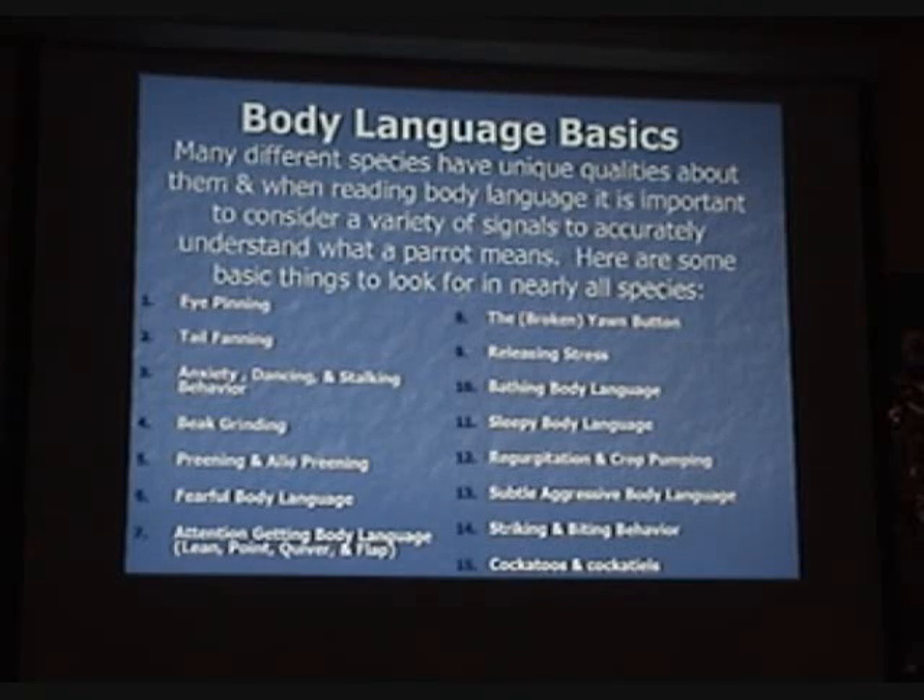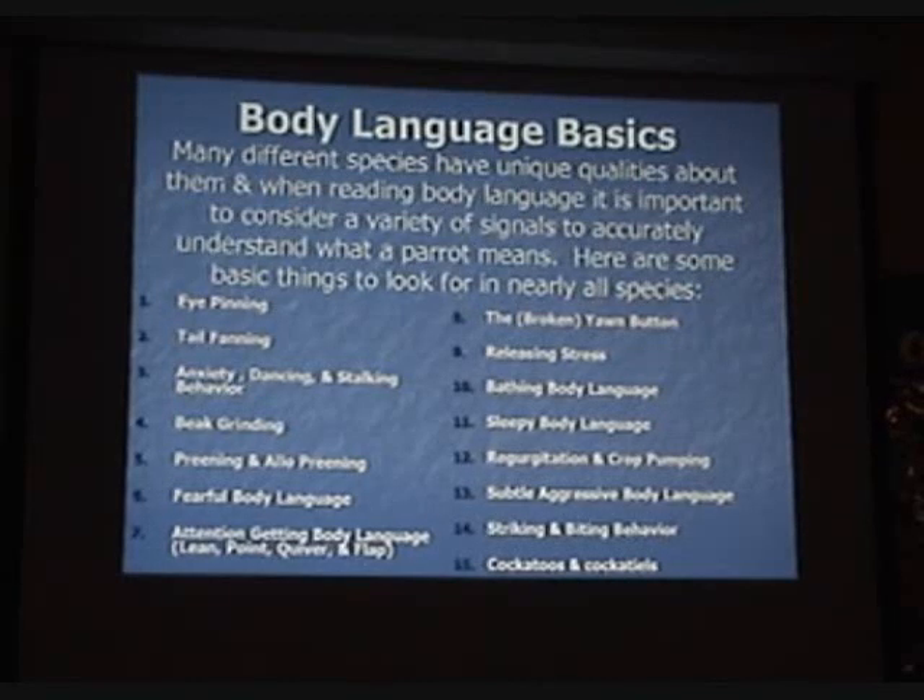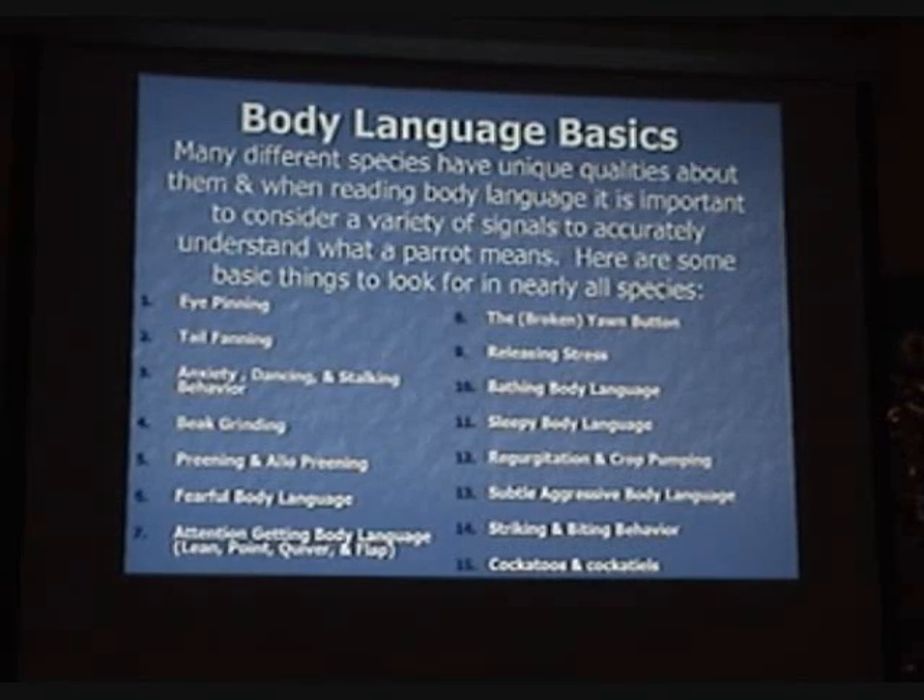Eye pinning, tail fanning, anxiety dancing and stalking behavior, beak grinding, preening and allo-preening, fearful body language, attention-getting body language, lean, point, clicker and flap, the broken yawn button, releasing stress, bathing body language, sleepy body language, regurgitation and crop pumping, subtle aggressive body language, striking and biting behavior. And then I'm going to do a special section on cockatoos, because they have this magical thing called the crest, and that's a very unique thing in parrots.